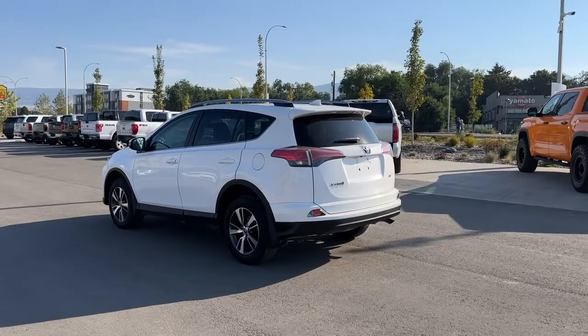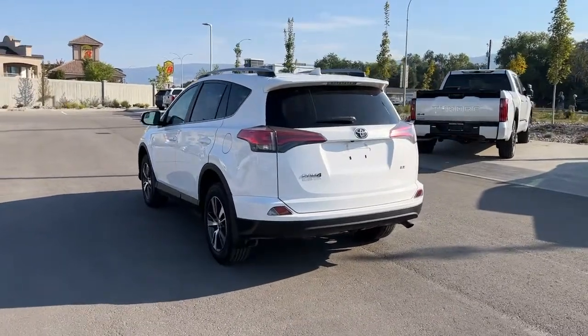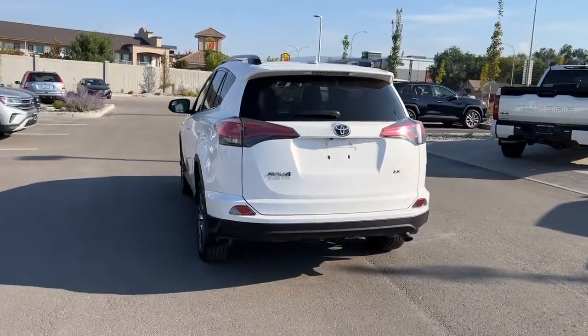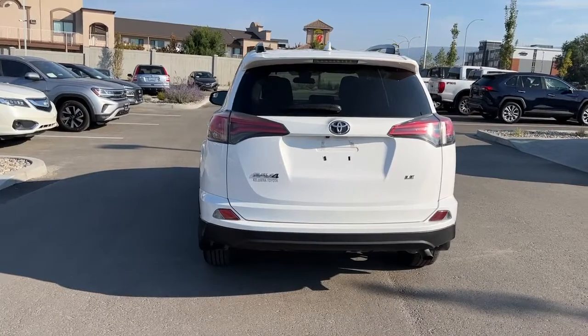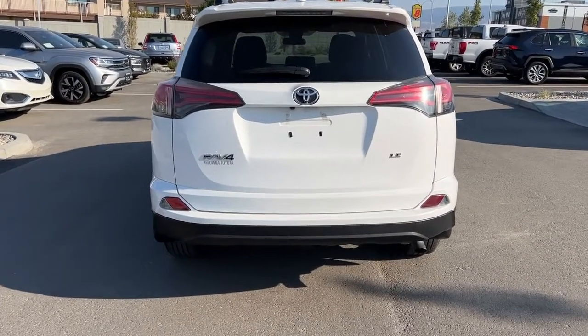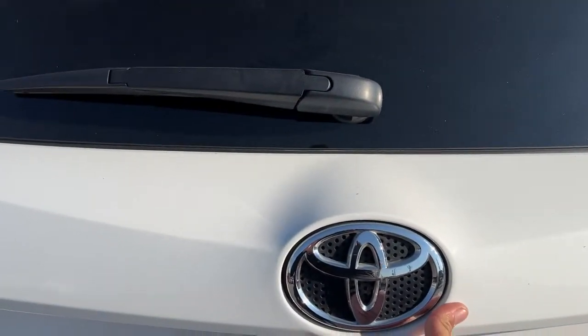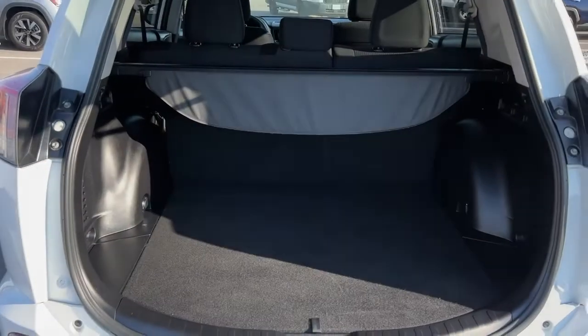Coming around to the back, we've got our color match rear-mounted shark fin antenna and our rear spoiler. We also have our rear wiper blade, which is great in BC weather. Back here you're also going to find your Toyota RAV4 and LE badging. To get into your liftgate, you can just reach under the Toyota logo and pull it right up — it will help you out.